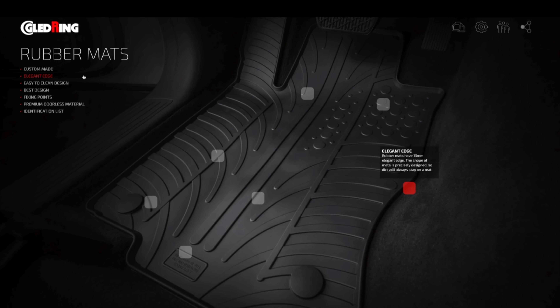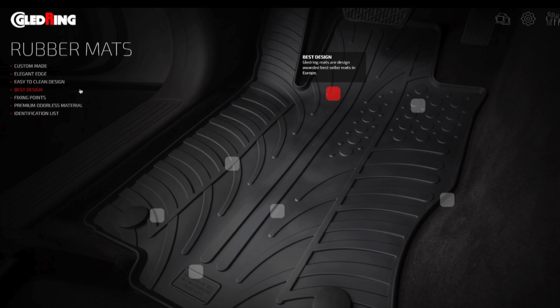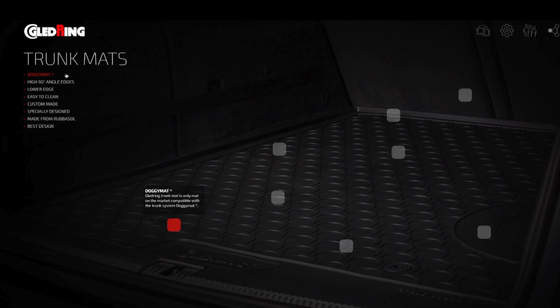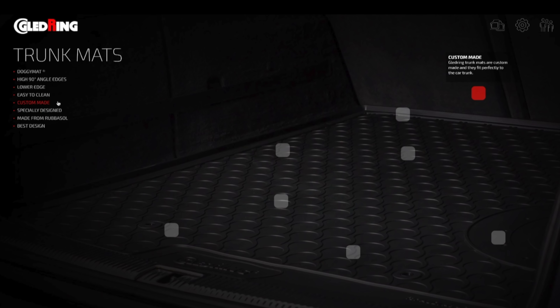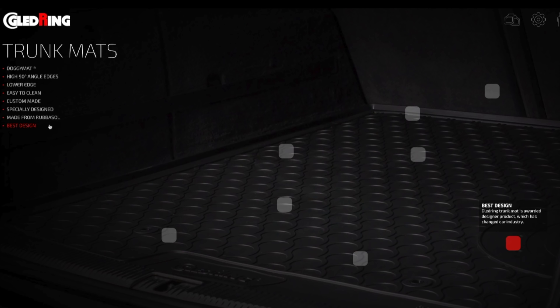This video was made possible by Gladring. Gladring produces custom fit rubber and trunk mats since 1949. I bought these perfect mats myself a year ago for my first Mercedes. Find out more about Gladring mats by clicking on the link in the description box and order them online from various stores.